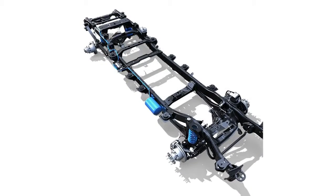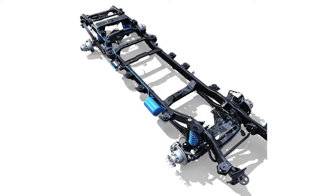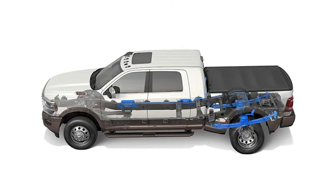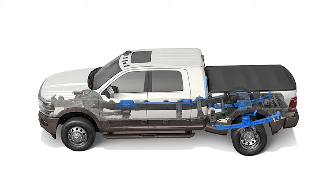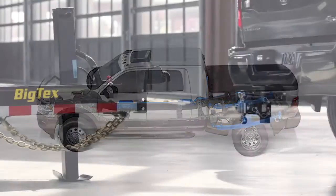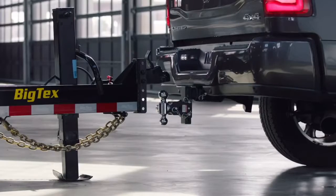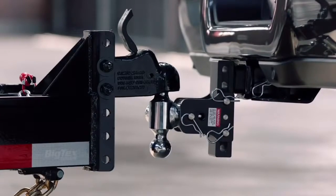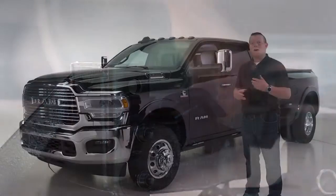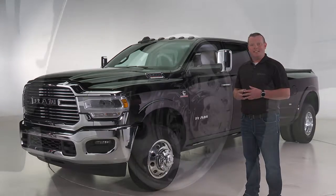Like the previous generation Ram Heavy Duty, an optional rear leveling air suspension system is available. This system features dynamic leveling based on payload and/or trailer weights. It can also be used in a bed lowering mode, which sets the suspension to its lowest setting to make hooking a gooseneck or fifth wheel trailer easier, optimizing ride quality regardless of load.